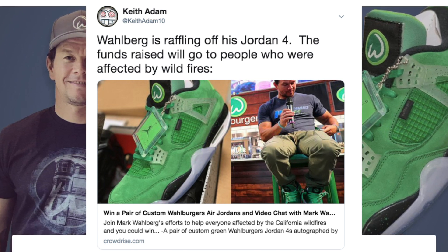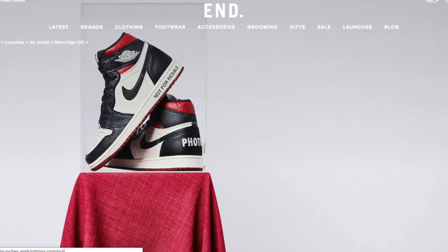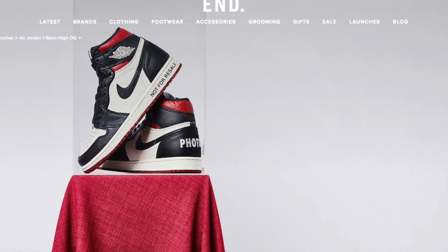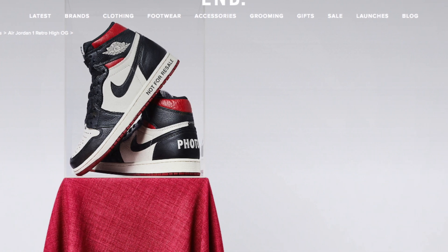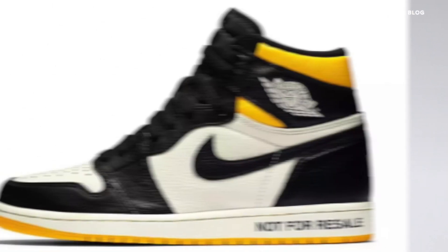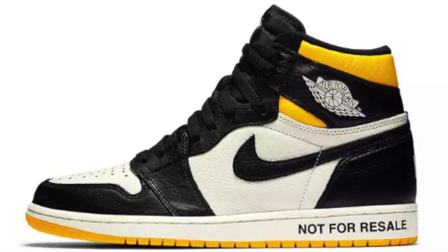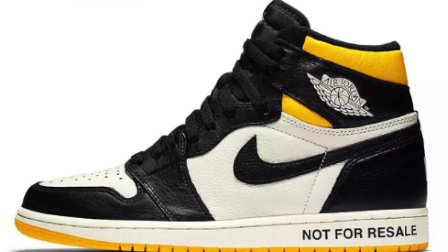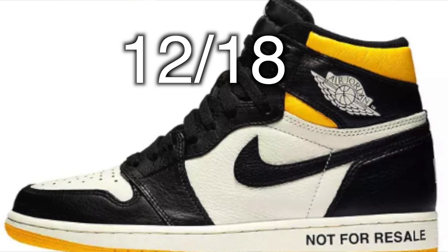The not-for-resale Jordan 1s in red are releasing via END Clothing for $220. These are definitely going to be profitable. We already had the main drop — END Clothing is a little delayed, and we might be seeing a few more retailers pop up. If any pop up, I'll keep you guys updated. The yellow pair is releasing December 18th for $160.